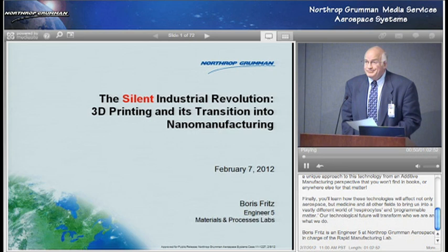Today's topic is about 3D printing and its transition into nanomanufacturing, and our presenter is none other than the man who runs Aerospace Systems' own Rapid Manufacturing Lab. Boris Fritz is an Engineer 5 and a 27-year team member. He holds 3 patents. He's a part-time faculty member at Loyola Marymount University, and also on the advisory board of Ananda College in Northern California. Mr. Fritz has been very active in the Society of Manufacturing Engineers for over 20 years.